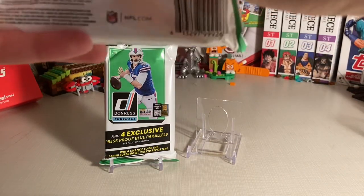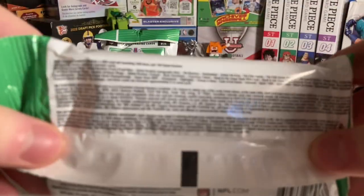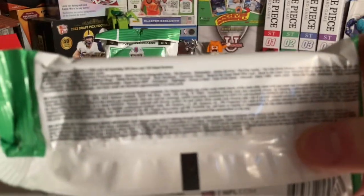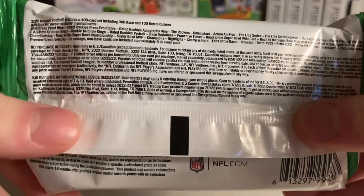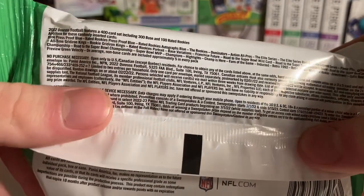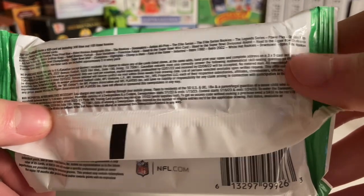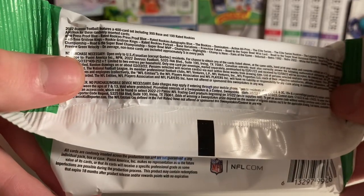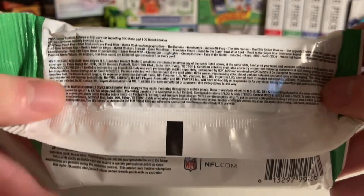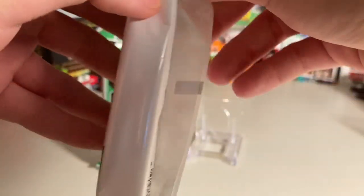I'm gonna look at the back here to see what cards you can find. There aren't any numbered cards, which is alright, because at least they have the blue press proofs and a chance to get blue rookie autographs, as well as optic-grade rookies, green glossy — preview green glossy are probably the other top inserts people are looking for. I got these for $7.98 a pack at Walmart, and they were just in a box of 12 sitting on the shelf, and I grabbed two.